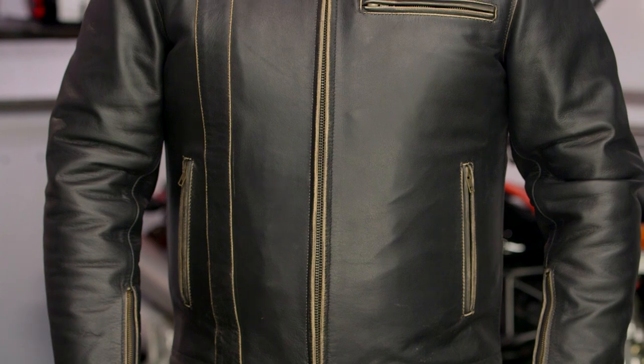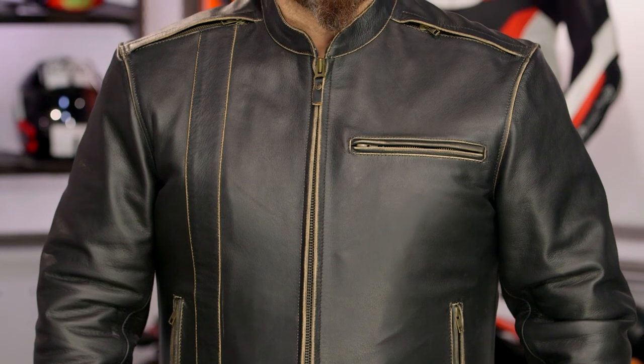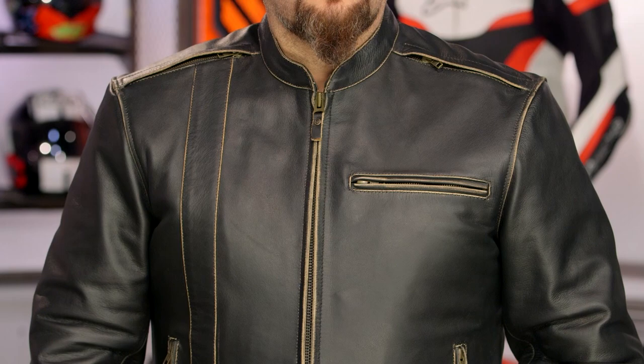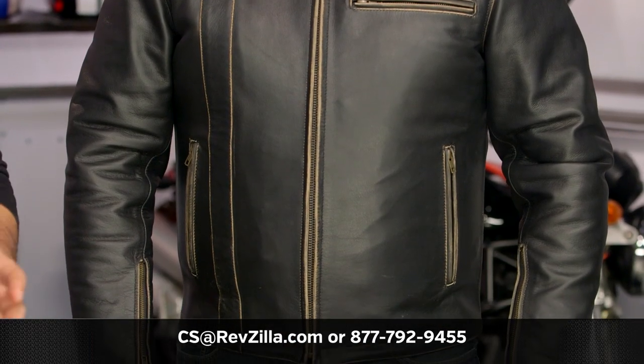What Black Brand is doing is giving you a stylistic piece that appeals to a specific motorcyclist — someone looking for the style and function of leather without all the beefy armor. There are a lot of riders who will be interested in what Black Brand is doing. Click the info button on your desktop or mobile device to keep up with rider reviews as they roll in. If you have questions, reach out to one of our gear geeks at 877-792-9455 or email cs@revzilla.com. Thanks for joining us for this look at the Black Brand compression jacket — I'm Spurge, enjoy the ride.